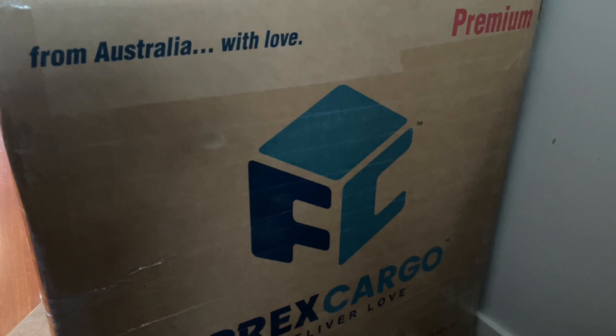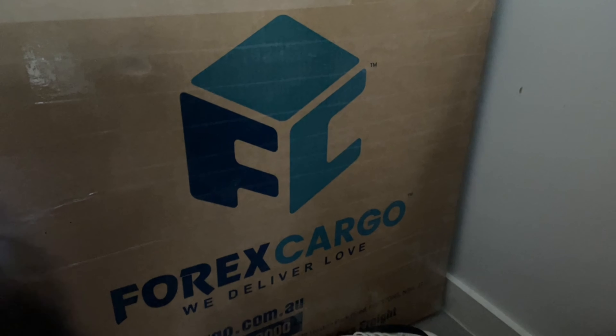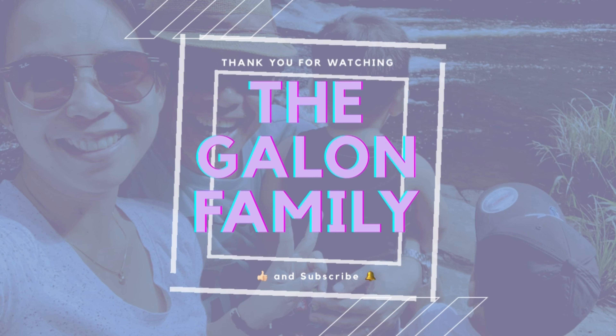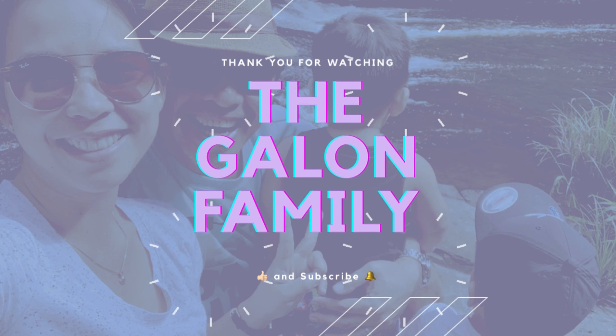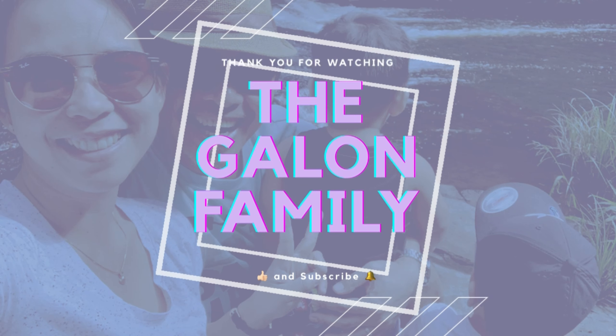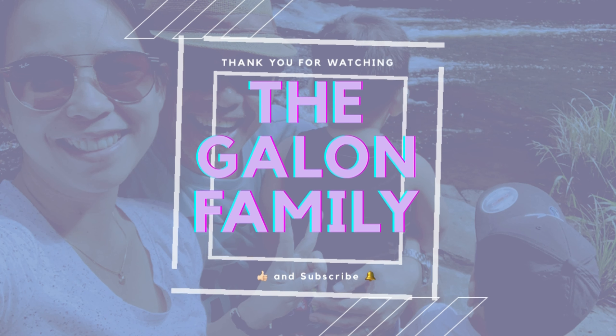And that is all for this video, guys. We hope you enjoyed it. Please don't forget to give us a like and subscribe to our channel. Until next time, bye!